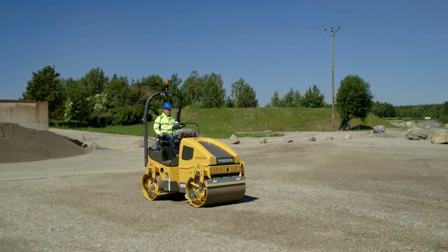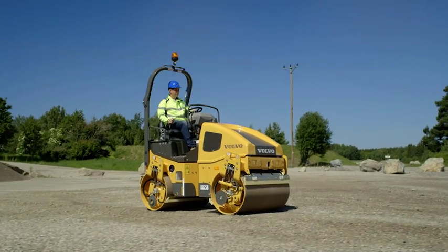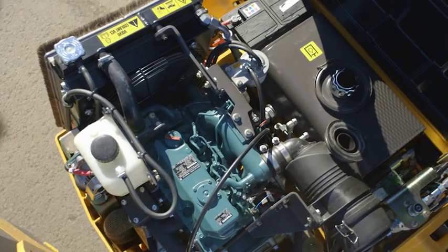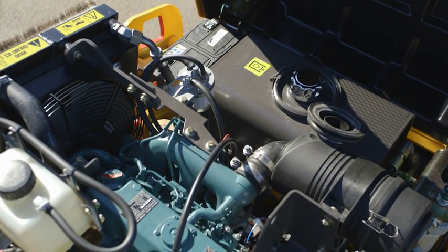Due to significant efficiency gains in the hydraulic system and new eccentric design, this Volvo engine is in a power class that does not require any engine after treatment. We also eliminated the need for SCR and DPF components and any related service activities.